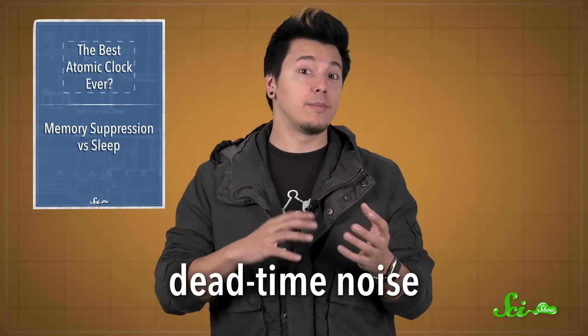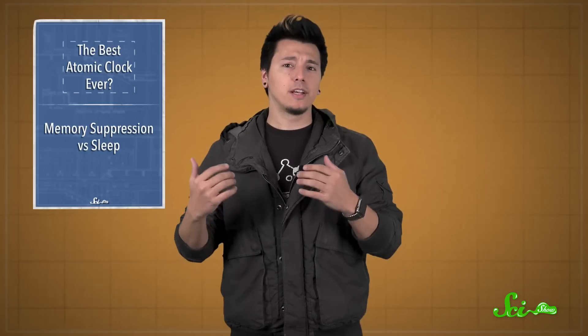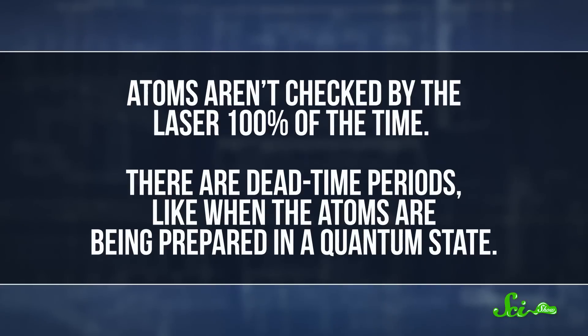Specifically, the researchers worked on a problem known as dead-time noise, which limits how fast the clock reaches peak stability.